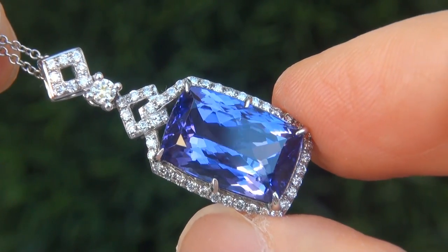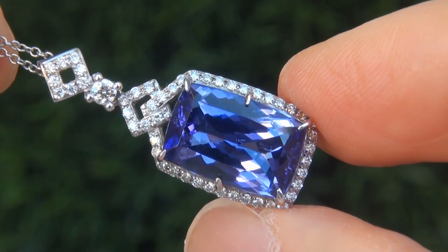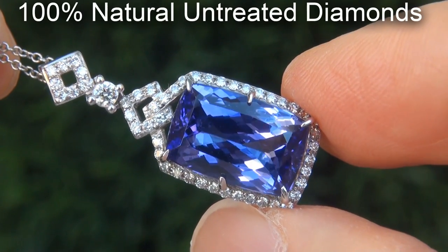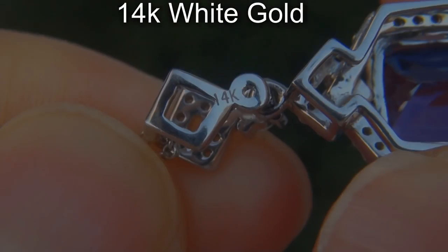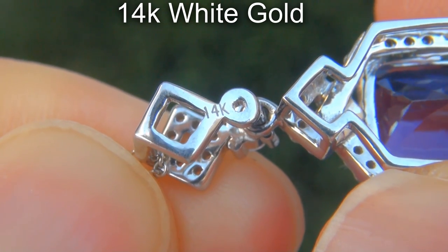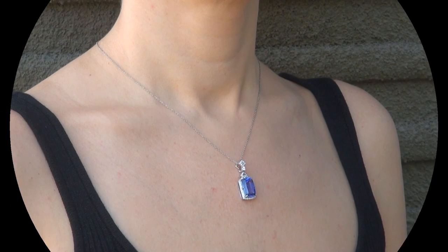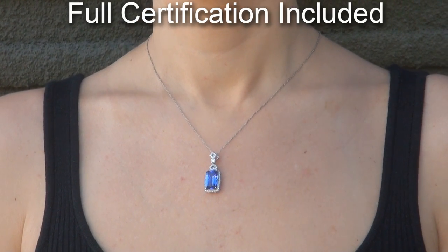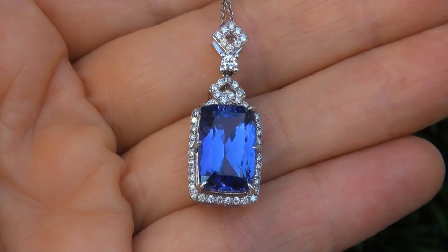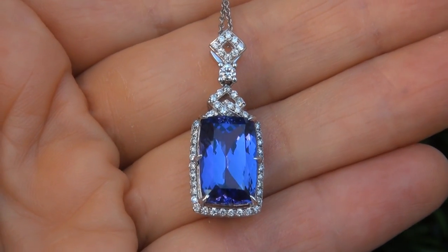Our gemologist also checked and verified every aspect of the pendant necklace and confirmed that it is a genuine Tanzanite accented with 100% natural untreated diamonds, and the setting and necklace are solid 14-carat white gold. Included with the item are both the GIA certification and a Certified Jewelry certification that documents the authenticity, quality, and characteristics. At the request of our consignor, the immaculate showroom beauty must be sold immediately.